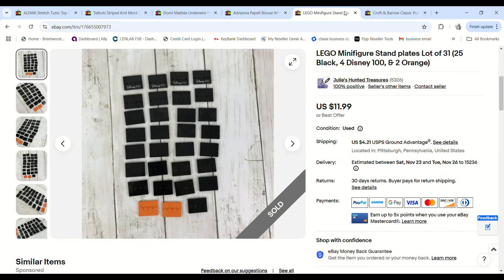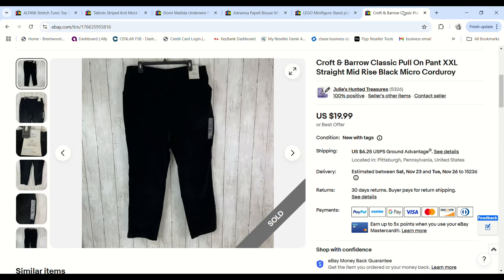Justin got a bunch of Legos free in a pickup and there were minifigure display stands in it. I wasn't sure if they had any value, but it seemed worth listing since it was just snapping a few pictures. They ended up selling on an offer for $9 and we made a $6.95 profit.